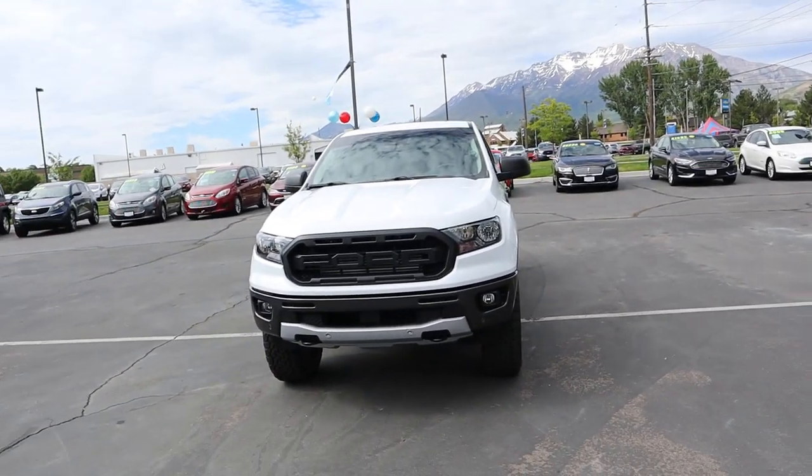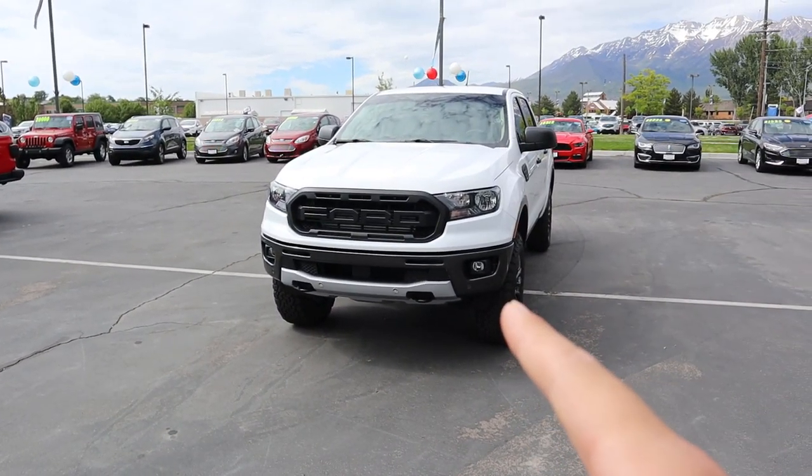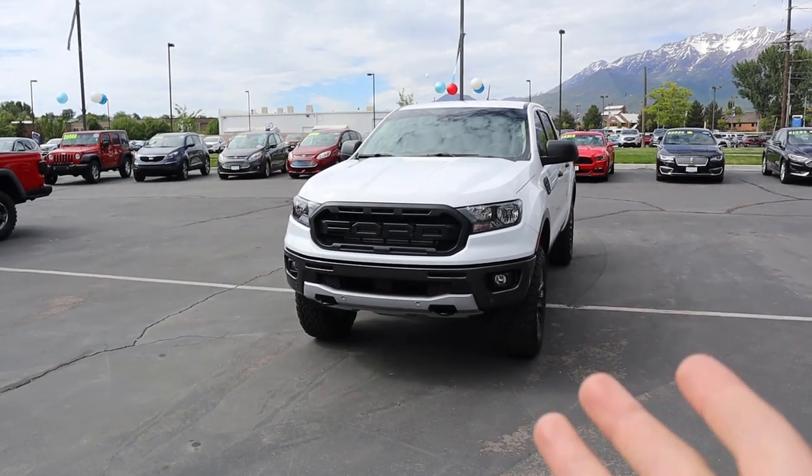Hey everyone, it's Ben Hardy here. In today's video we're going over a modified Ford Ranger. This one started out as an XLT but has been dubbed the 'Baby Raptor' by John Jenks, who is the owner and a salesman at The Ford Store in Provo, Utah. I'll include a link to their inventory — if you're in the market for a Ford, look up John Jenks so he can fund more modifications on this truck.